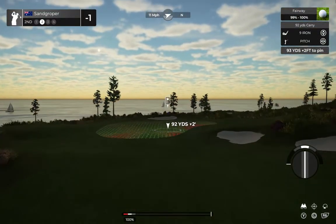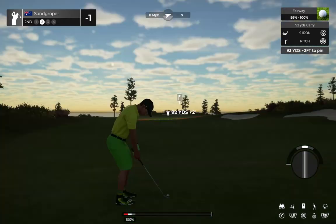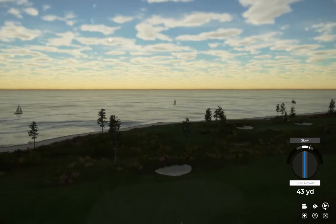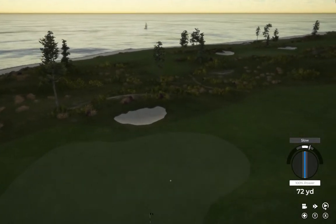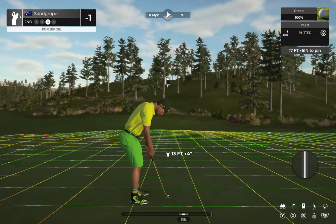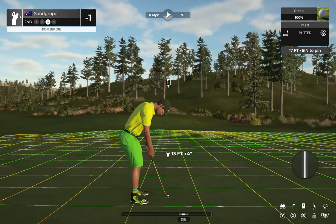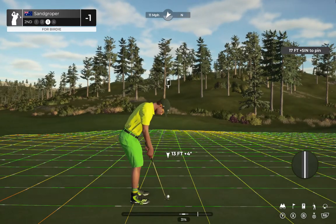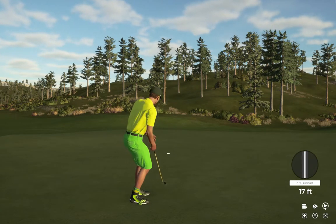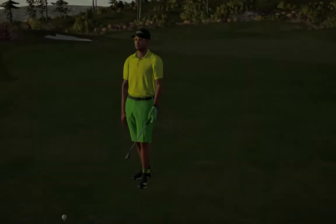Here's our second shot on hole number two. This one's going to need to bite. Nice — ended up just fine after that shot. If you can sink this, snatch a birdie and be on our way. The putt appears to be on line. That one drops, and that's your second birdie in a row. The makings of a streak, perhaps.